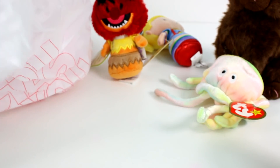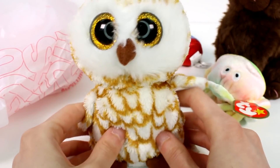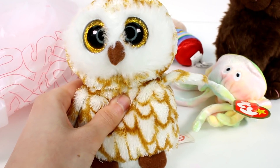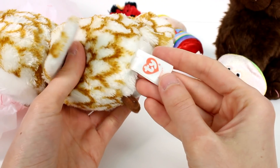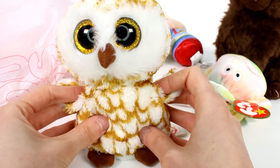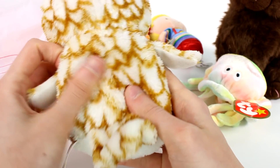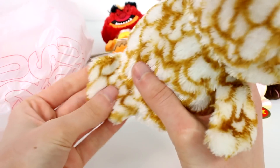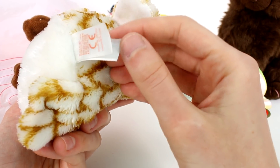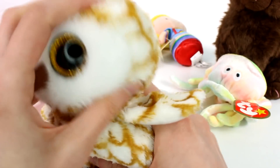And then we actually found a Beanie Boo. I'm pretty sure this is Swoops. It doesn't have its paper heart hang tag, but it does have its tush tag still, which is really exciting. I couldn't remember if I already had Swoops or not — I still have to go through all my beanies — but I feel like I don't, so it's exciting to have him in my collection. I love the patterning on this one and he's very, very clean. He is from 2014 and has a little bit of markings on his tush tag, but that's nothing.